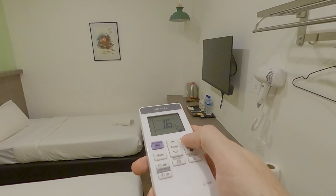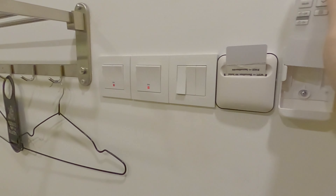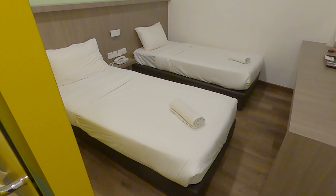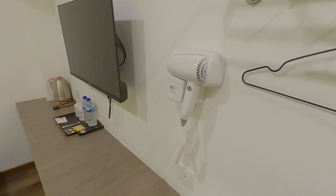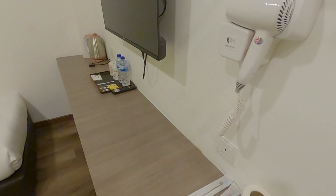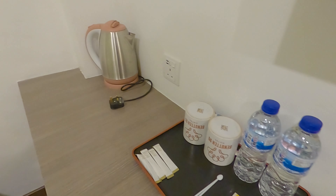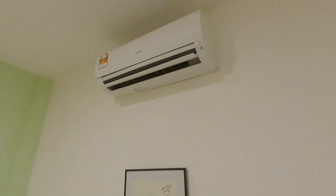Let me turn on the aircon. First look of the room — very clean and cozy. Not that spacious but sufficient for me. There's a nice hair dryer, very important for me. Spare toilet rolls, nice TV. Some coffee and tea that I can make for myself later on. The aircon is pretty cold — nice.